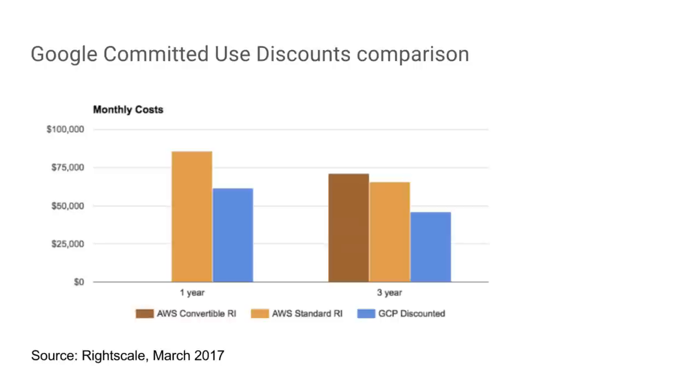If you compare this to other similar offerings in the cloud space — for example, AWS's reserved instances — this is from a report by RightScale, a third-party advisory firm, done very recently in March when we released committed use discounts. We are the blue block. In this case, lower is better because we're talking about price. Because of the rigidity of AWS reserved instances versus the flexibility of committed use discounts, the realized benefit for you is much higher — the costs are much lower.